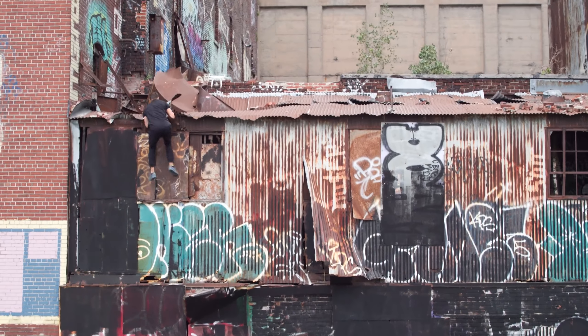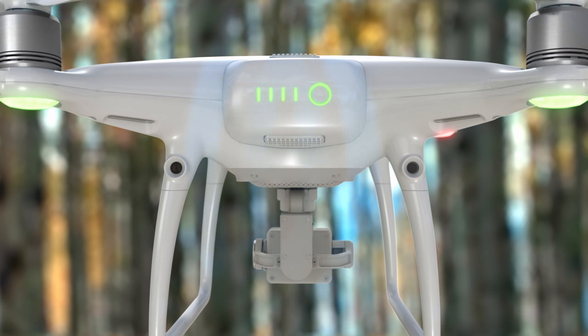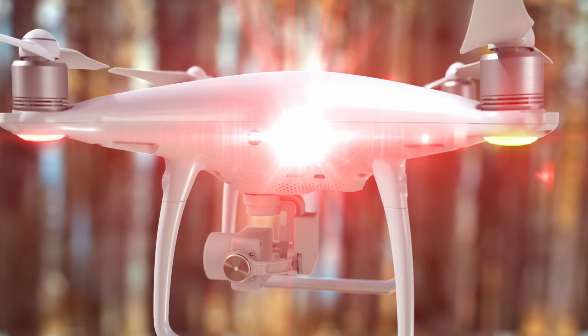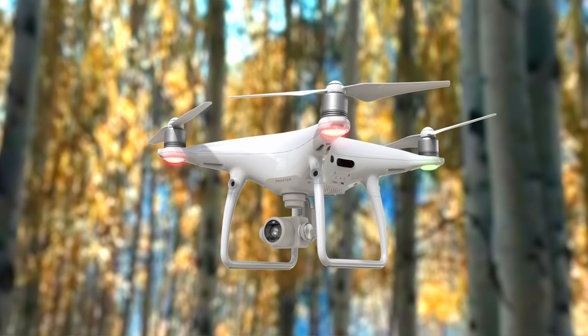Flying the Phantom 4 Pro is even more worry-free. A set of rear visual sensors has been added to existing forward and downward sensors. Combined with new infrared obstacle sensors on its sides, the Phantom 4 Pro has five directions of sensing.